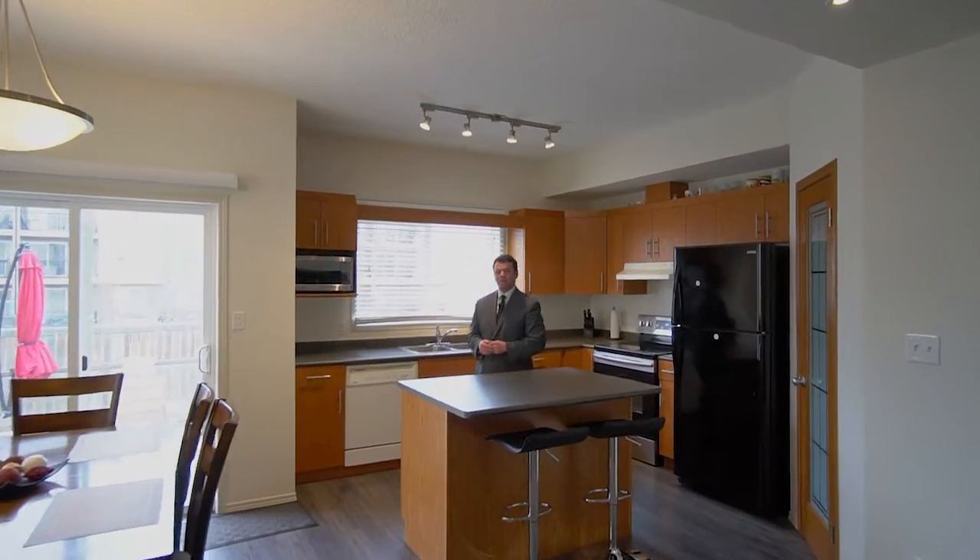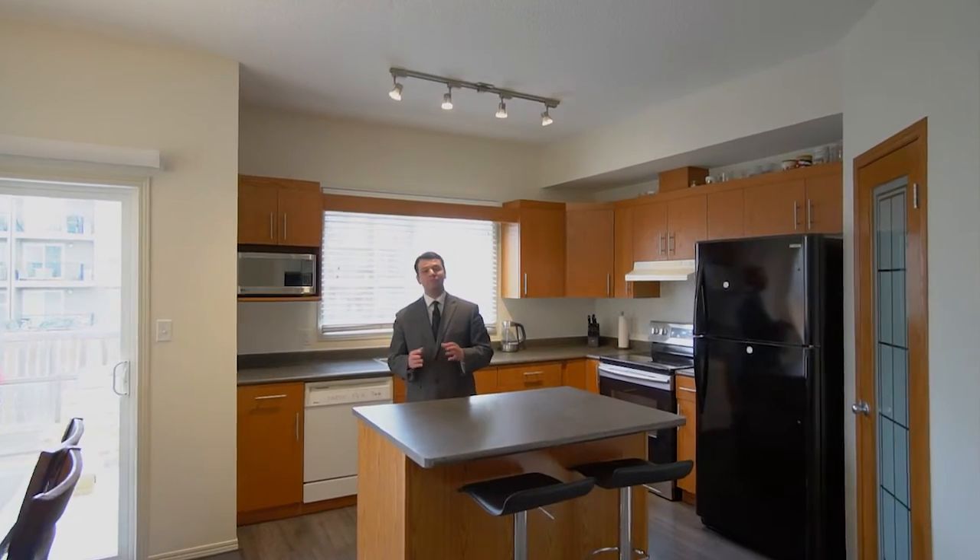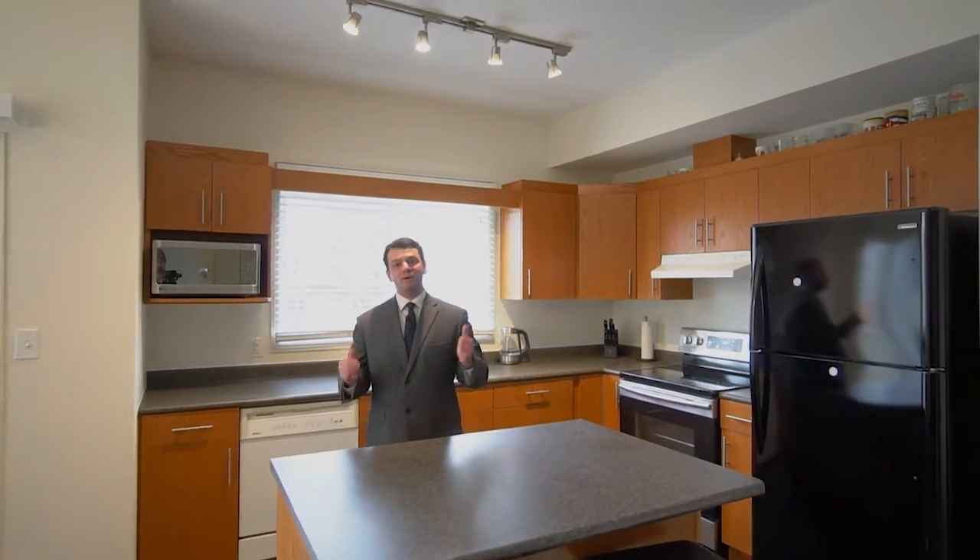This beautiful property has more than 1,500 square feet of living space, comes with an open floor layout, three bedrooms, two-and-a-half bathrooms, and much much more.